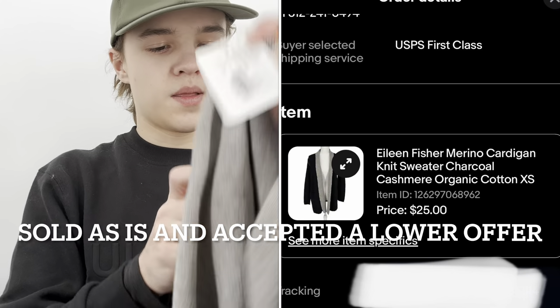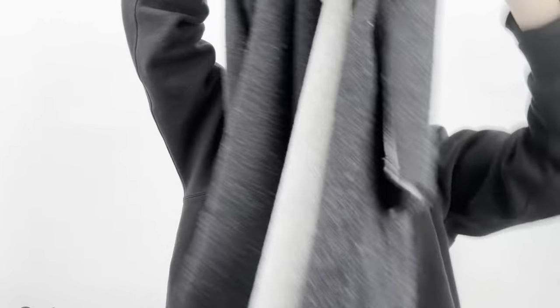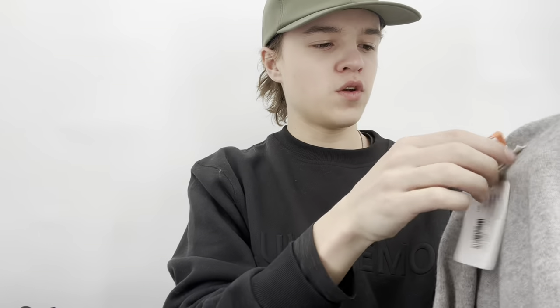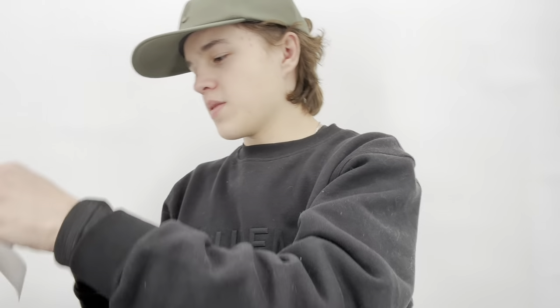This is an Eileen Fisher sweater blazer priced at $32.99, expired December 16th. It's a merino wool cashmere blend — a long-line cardigan blazer style. I think it might be reversible if you remove the Eileen Fisher tag. It'll clean up nicely and I'm going to sweater-shave it. Hopefully I can get around $50 for that.